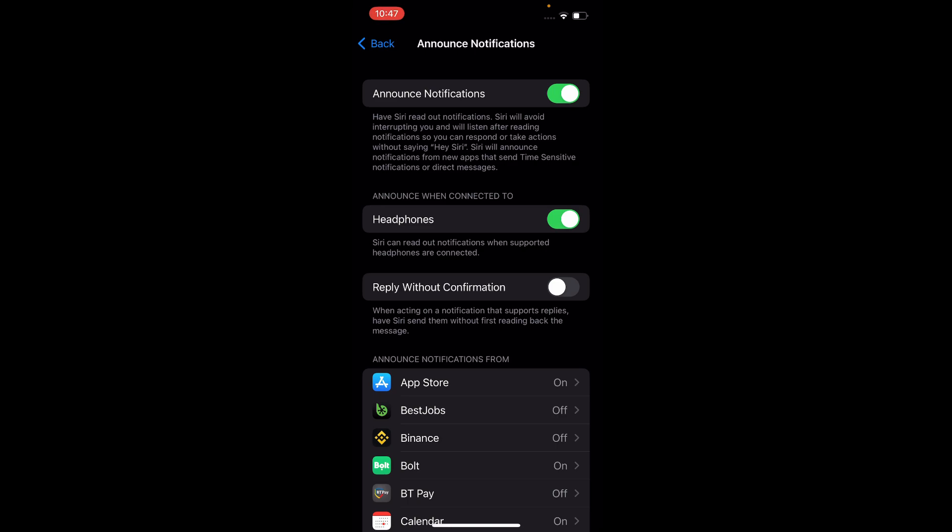So as you can see, it's already enabled. I hope you found this video helpful. Thanks for watching.